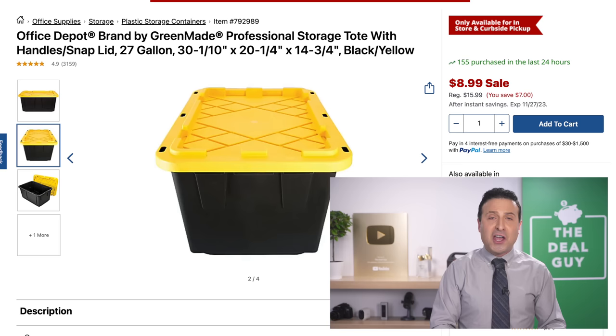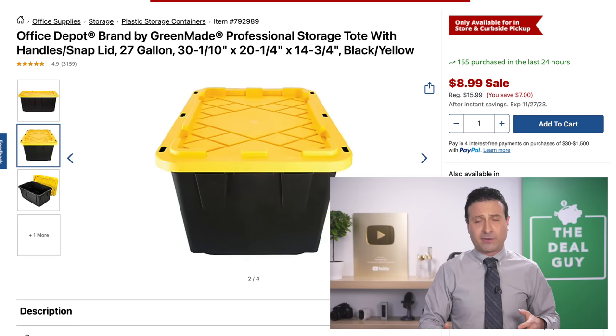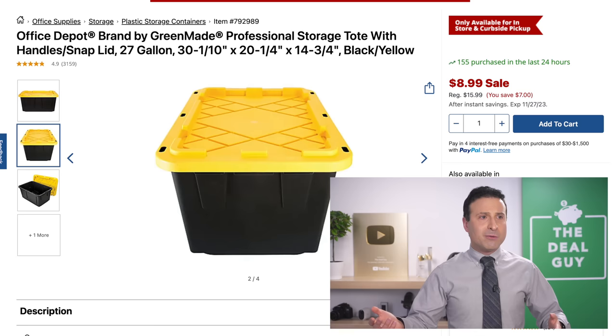The 27-gallon storage tote at $8.99 is also a deal of significance. I've received a lot of requests from viewers and subscribers on this. We're at those transitional seasons — you're moving clothing around, you might have Christmas decor that needs to come down later. Great to have this with the lid included.